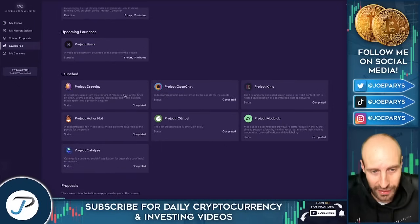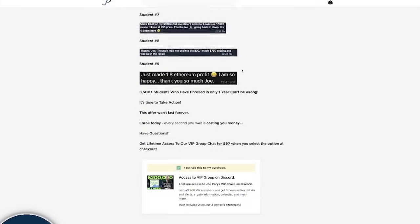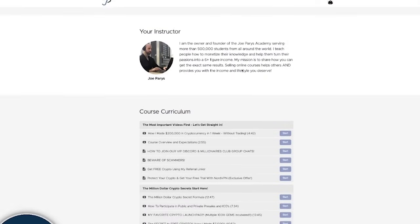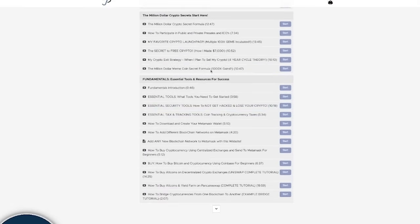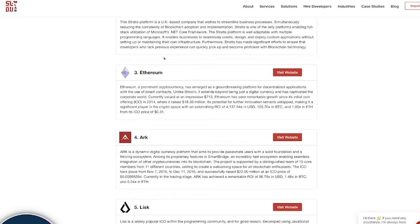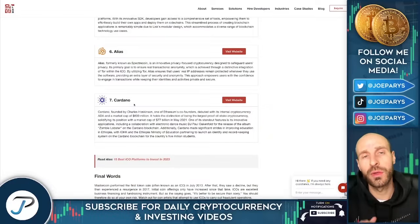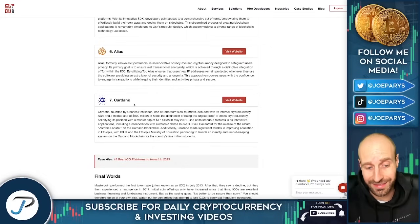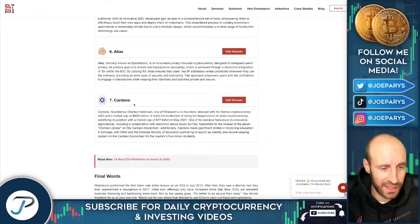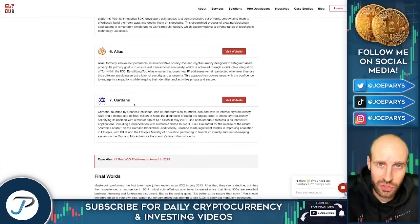Right now is a great time to learn how all this works and study — that's why I have my online course. For just a few hundred dollars today you can learn exactly how this works so you're prepared for the next bull market. I wish I'd been able to get into Ethereum, Stratis, Cardano pre-sales — if you had got into those, the gains were absolutely crazy. This is what happened with Solana — a lot of VCs became millionaires because of early access.